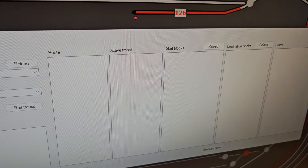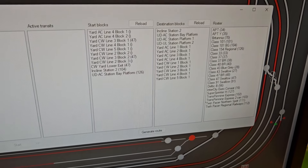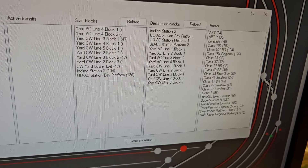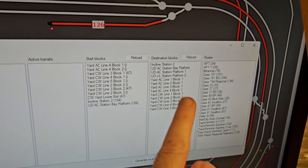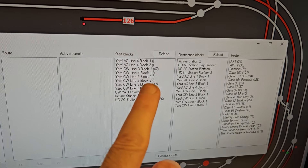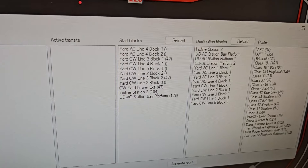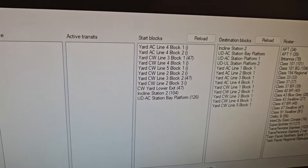There we go — these boxes populate, which means it's ready to go. The important things are the roster — that's where it's connected — we throttle, and it's got a list of trains. Destination blocks are something I've configured, which I'll come into later. These are the viable start blocks — it's read every block on the layout and looked for ones with an ID that matches a train in the roster, so these are the viable start blocks.